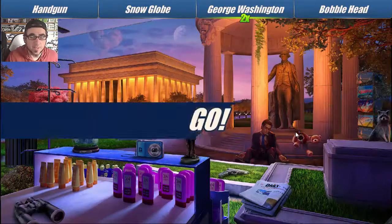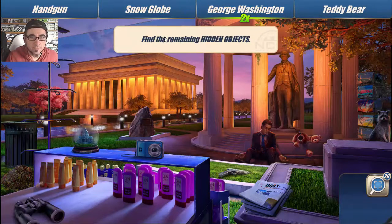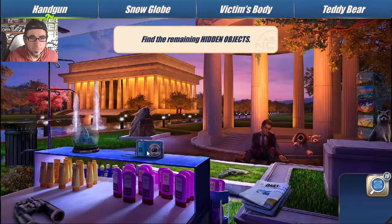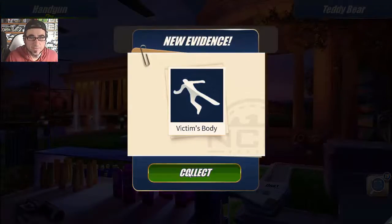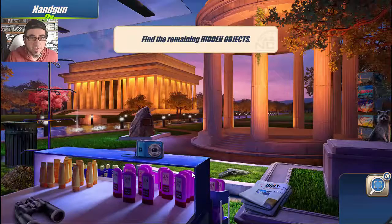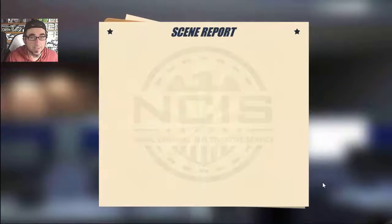Find all the hidden objects in the scene. Okay, find the remaining hidden objects - what am I looking for? They're written at the top, so I need the victim's body - got it! New evidence: victim's body, sweet. We need a teddy bear, there it is. New evidence - we need two handguns, there's one. New evidence, scene cleared - we only needed one.